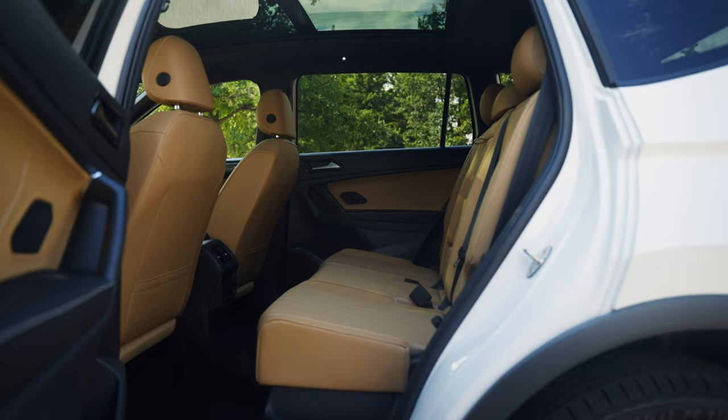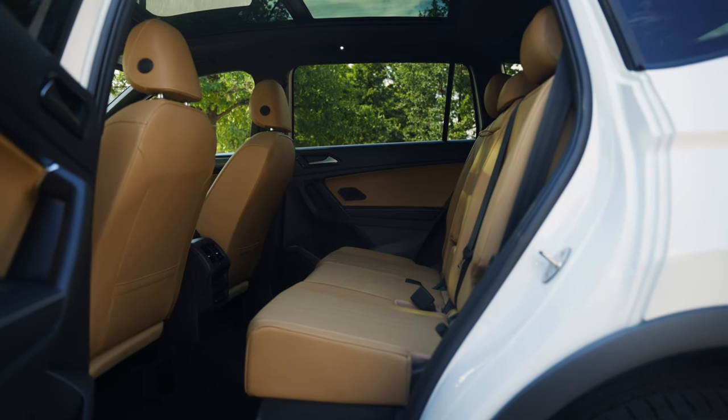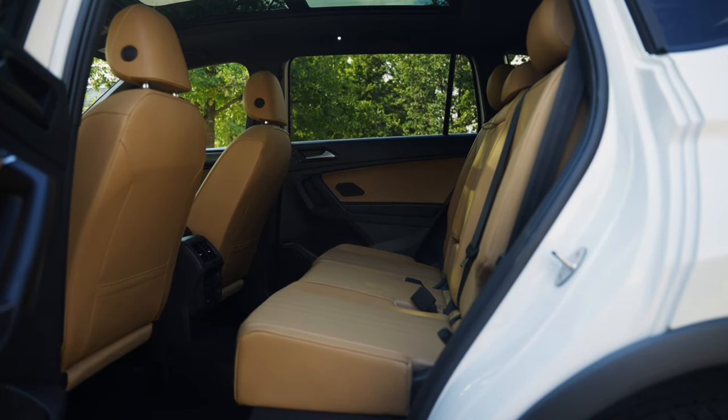On the plus side, the Tiguan has great front seat comfort, one of the best in this segment. The armrests are well placed, the seat is supportive, and the controls are laid out exactly where you expect them. The second row offers tons of legroom, but when the panoramic sunroof is installed, headroom is a bit tight — some passengers may find they have to tilt their head to properly fit.